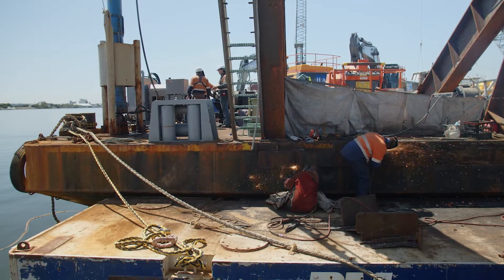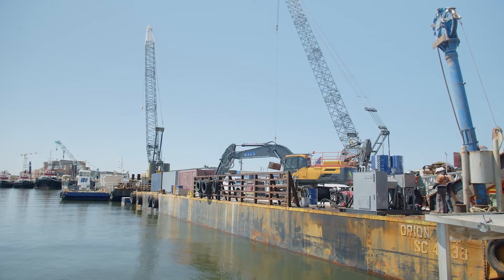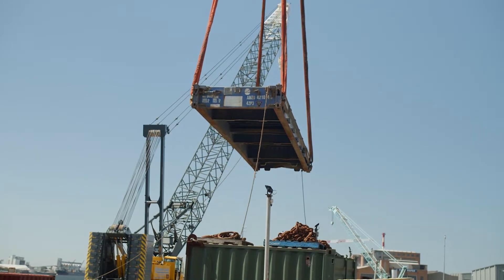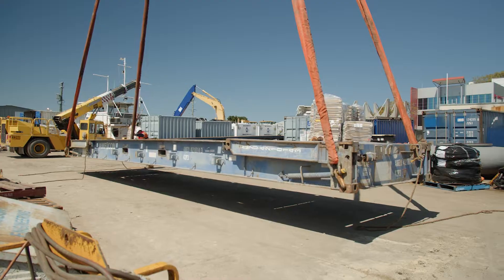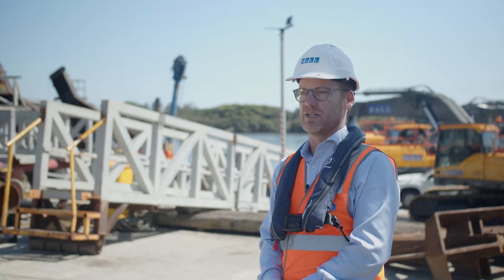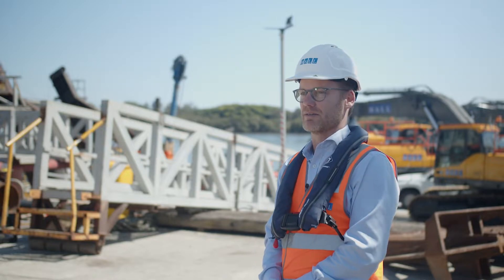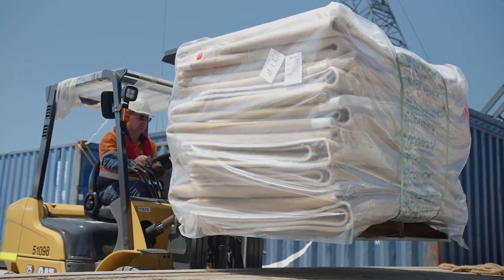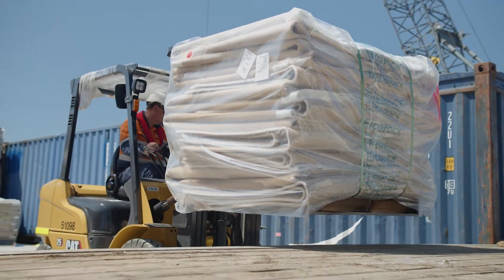We have to bring everything in by barge from either Fiji or Australia, and we're here today loading up the barge with all the earthmoving equipment, some supplies, and anything we think we might need that we can't easily get in the Pacific. We can get many things in Fiji, but Tuvalu is virtually impossible to source anything for the project, so we have to bring everything in and take everything out. Pre-planning is vital.